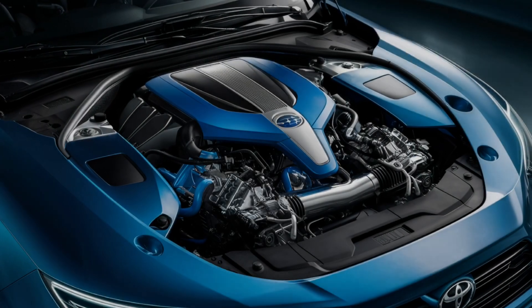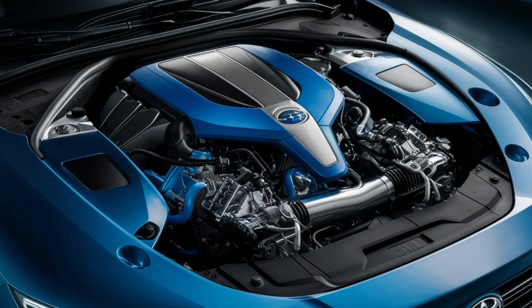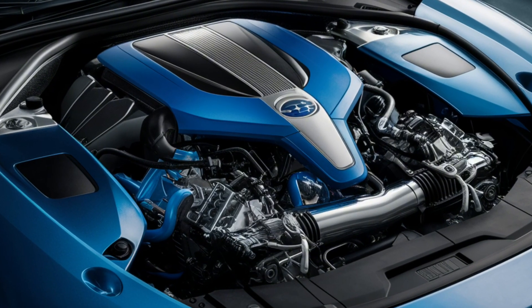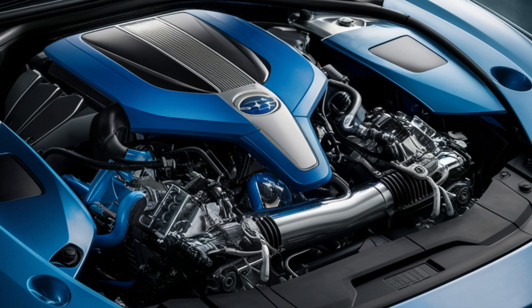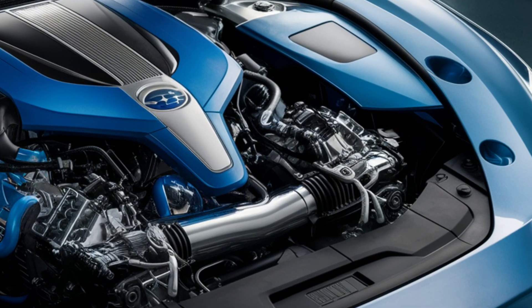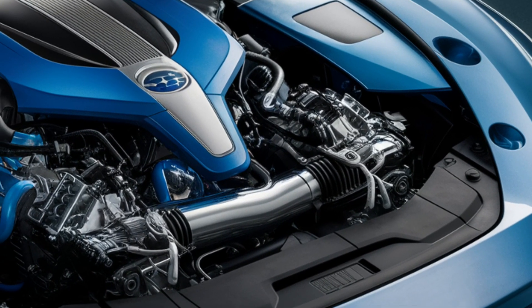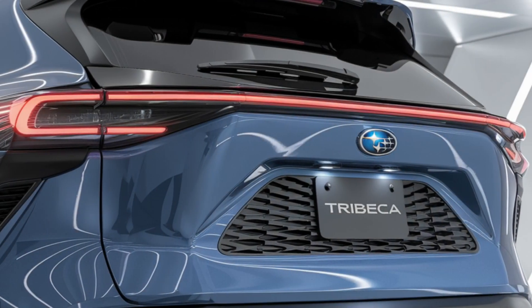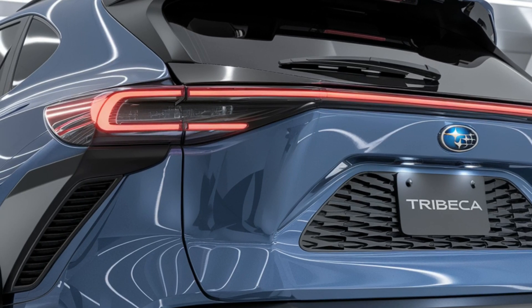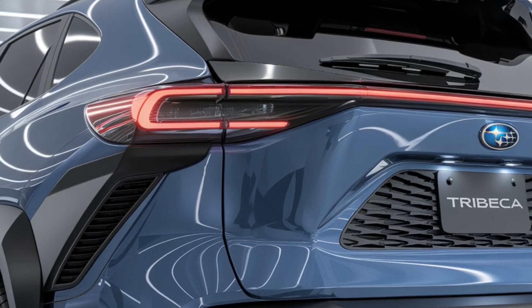Under the hood, the 2025 Tribeca offers a range of powerful engine options, including a hybrid variant for improved fuel efficiency. The Tribeca's performance is matched by its advanced suspension system, which provides a comfortable ride and good handling. The available all-wheel drive system enhances traction and stability, making the Tribeca a capable vehicle in all weather conditions.